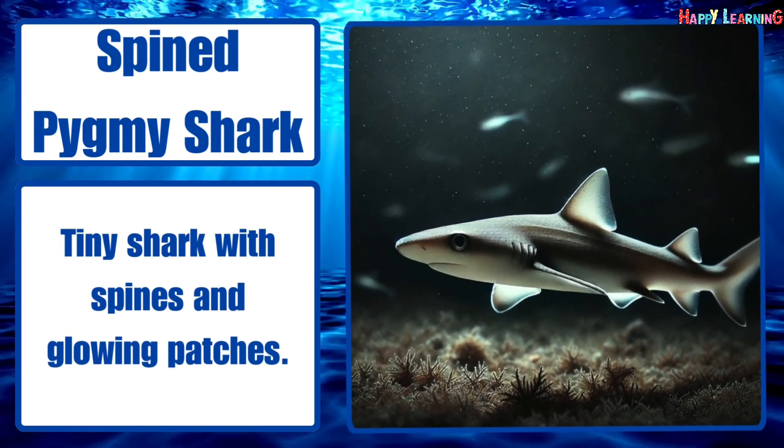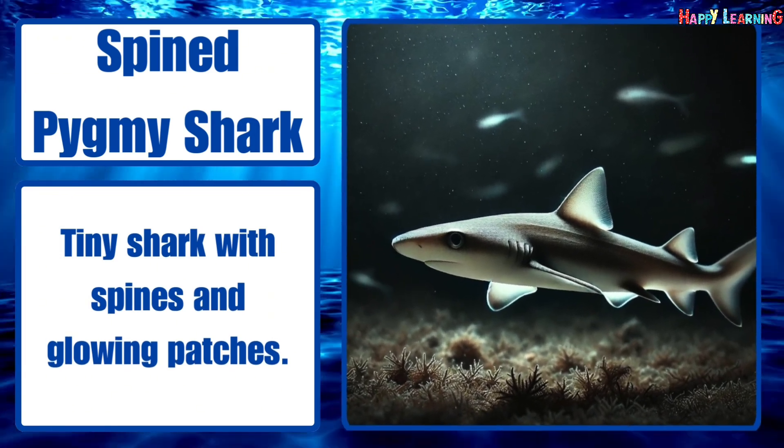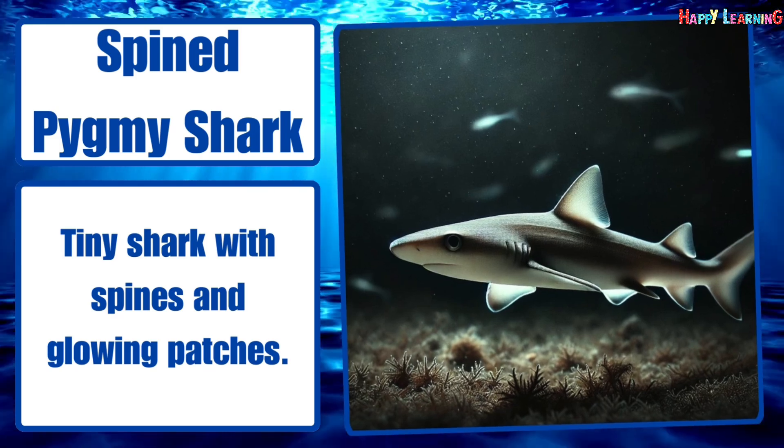Spined pygmy shark. Tiny shark with spines and glowing patches.